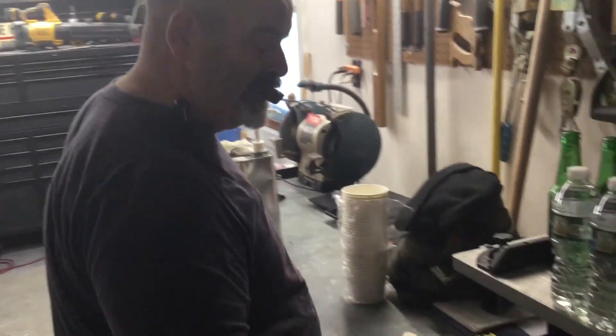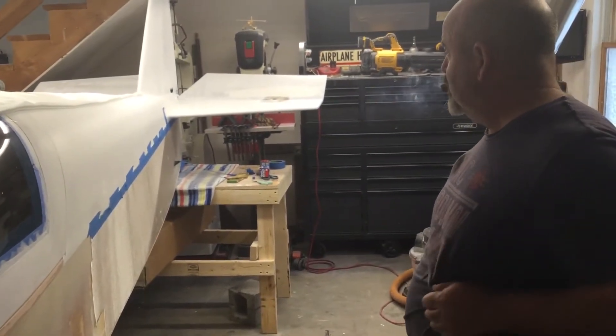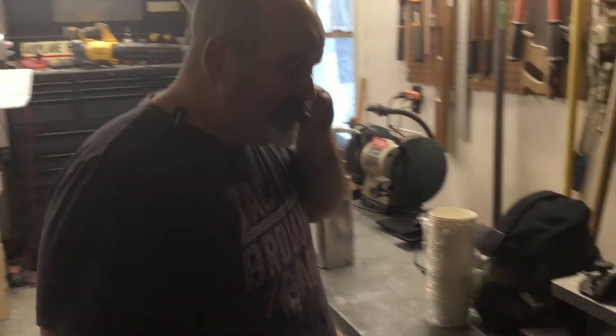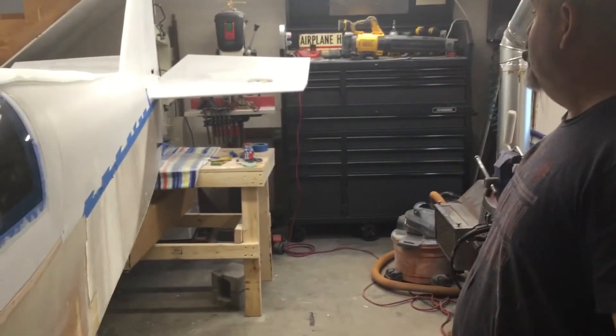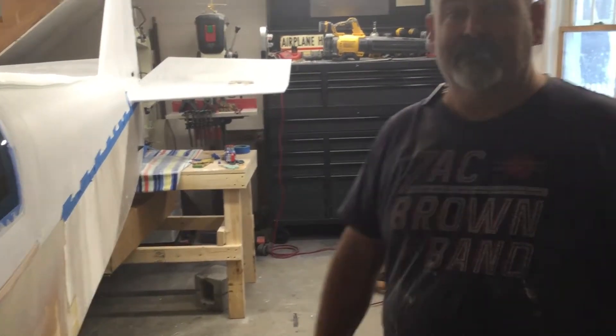We're mixing up epoxy now to resin in the side of the fuselage. We just cut the fiberglass to fit. Now we're mixing up the resin and we'll go ahead and get that resined in — that's what we're doing today.